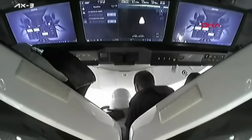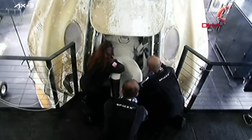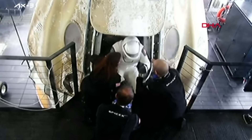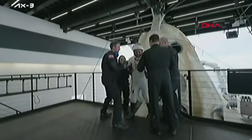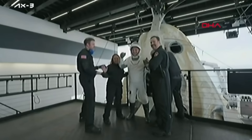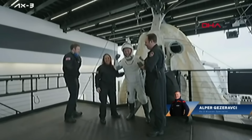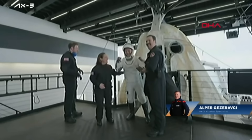Some waves from Marcus. And our third egress of the day — we have Alper Gezeravcı, the first Turkish astronaut to fly to space. Alper is looking good, he's excited, he's ecstatic, he's happy to be home. He's giving excellent smiles and a great fist bump — love to see that.